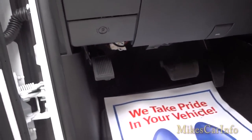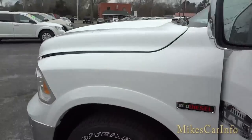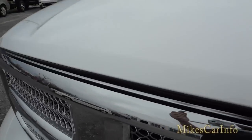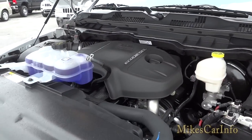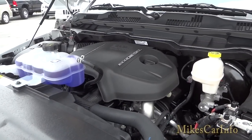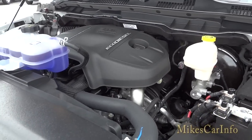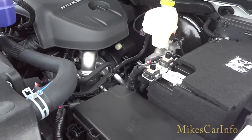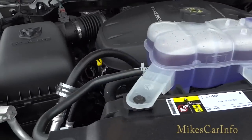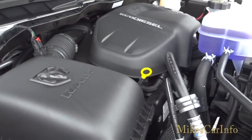Let's take a look at what that little engine looks like — the 3.0-liter EcoDiesel. It's a 3.0-liter turbo diesel, and the engine is made in Europe. It's amazing the torque this thing has — great torque and fuel economy, and as you can hear, it's not very loud at all.